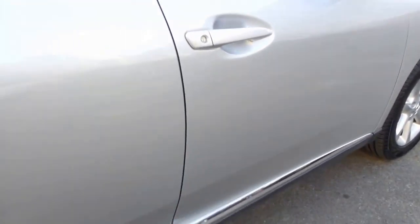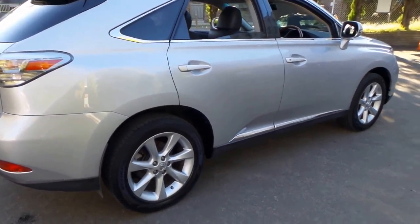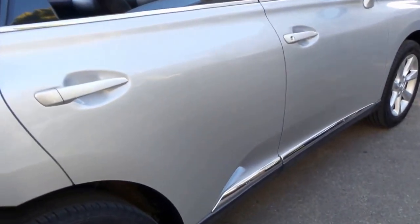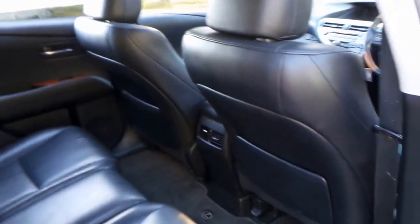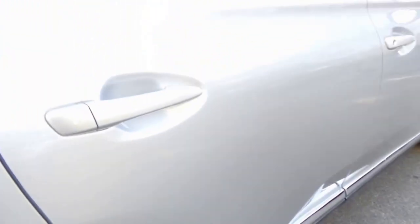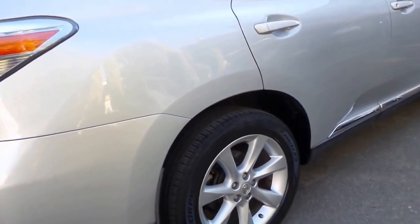Unfortunately, these Lexus RXs get knocked around a little bit. Being a family car, it's a 2009 model and it's seven years old. If you can imagine, it's had a family in and out of it for the past seven years — they generally get quite a few little dings and scrapes and scratches. This car came from the country and is actually in particularly good condition. When you look down the side, it's very, very straight.